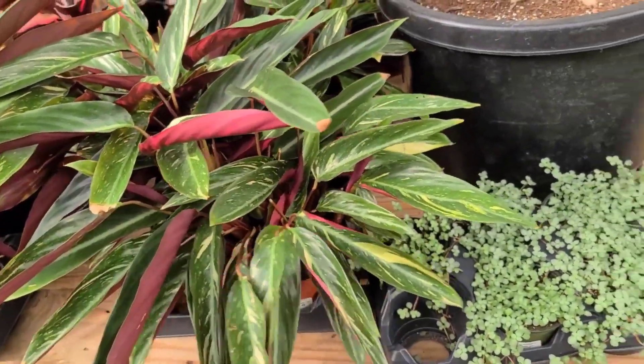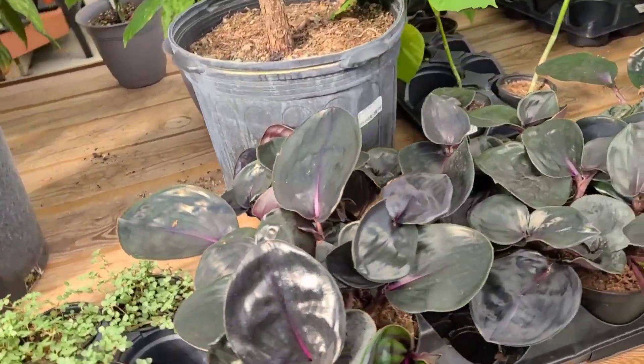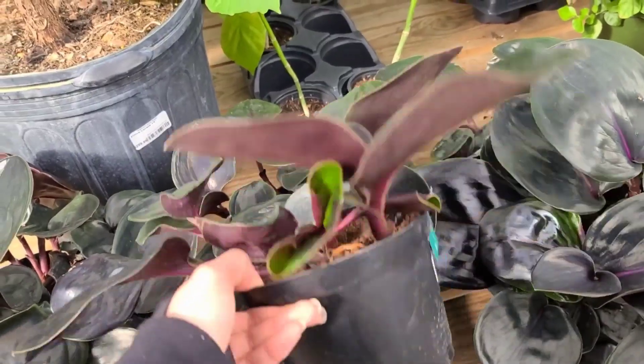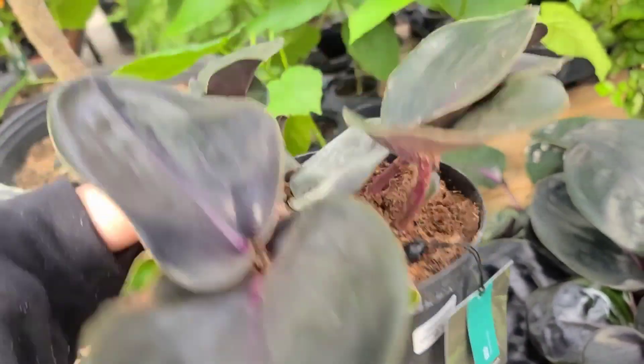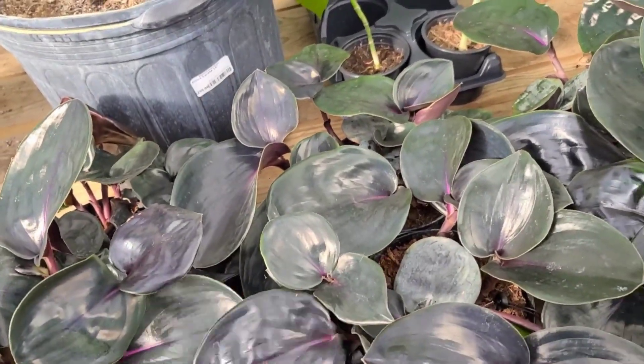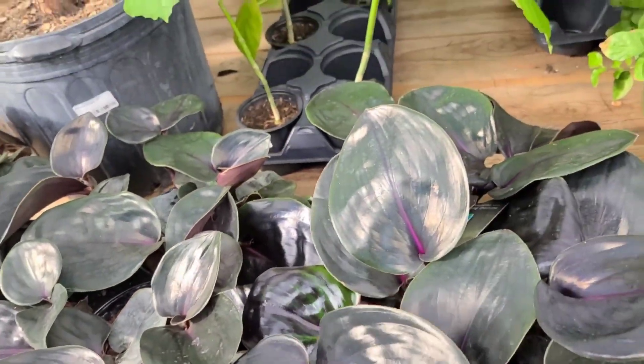Super cute, $30 for those. And then they have some Geogenanthus - it looks like they're from Costa Farms - for $40. You can get them for $20 at Home Depot, but if you want to pay double, you do you.